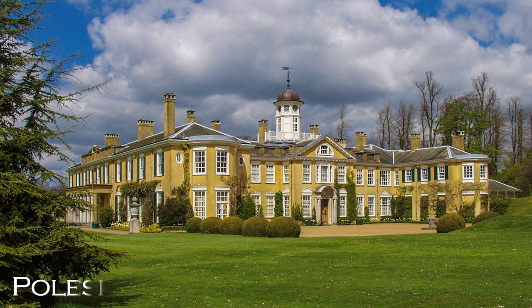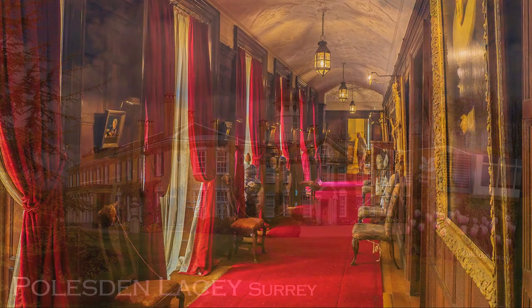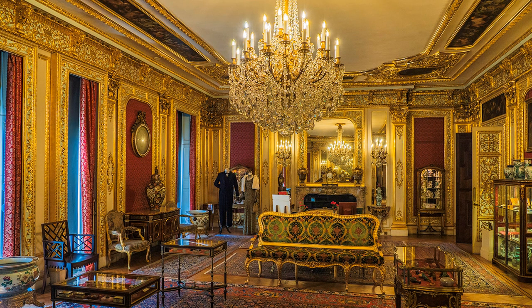By comparison, Polesden Lacey is modest in scale, but this Regency villa, built in the 1820s, was noted for lavish weekend parties hosted by Mrs Ronald Greville, whose guests included royalty. Elizabeth Bowes-Lyon and the future King George VI spent part of their honeymoon at Polesden Lacey.